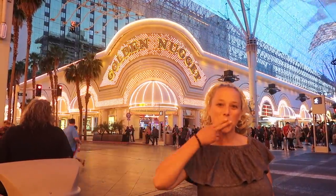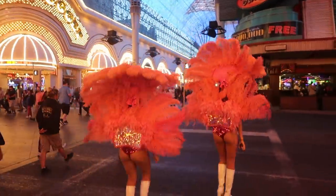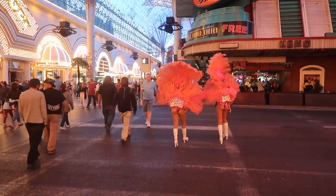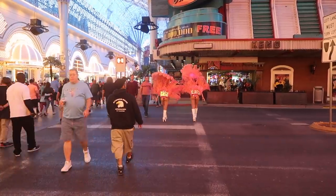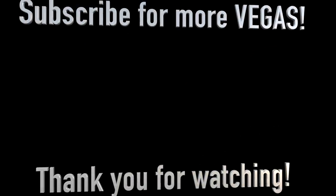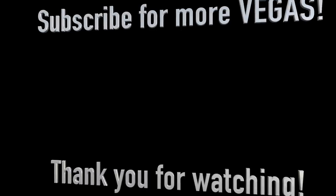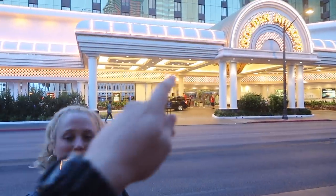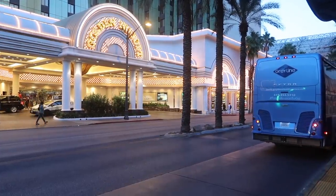Guys, good luck — always. Nice oversized tour — it's my little friend. For some reason the lights aren't turning on down there. Wow.